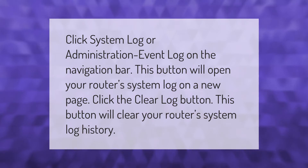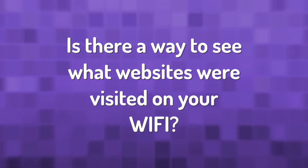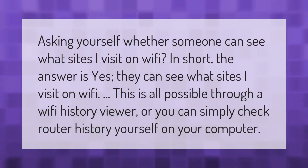Click 'System Log' or 'Administration Event Log' on the navigation bar. This button will open your router system log on a new page. Click the 'Clear Log' button — this button will clear your router system log history.